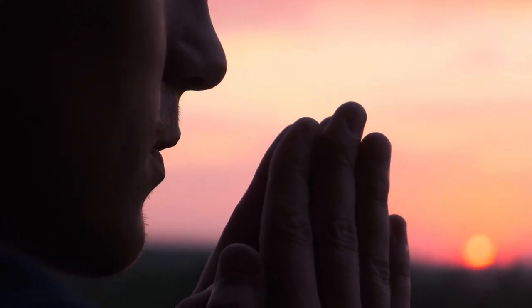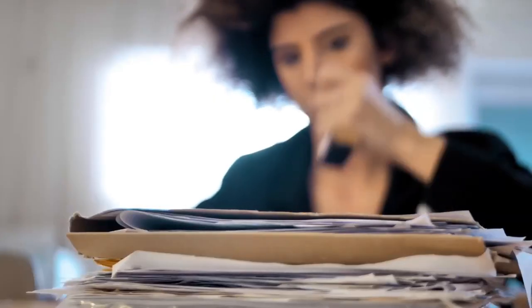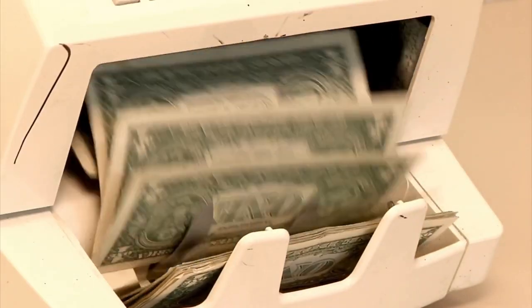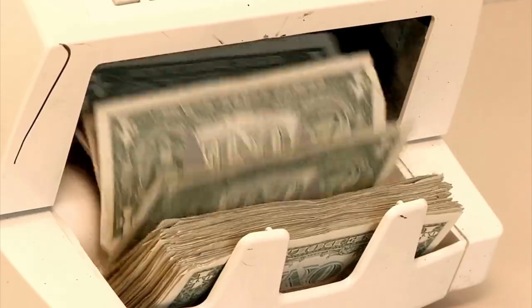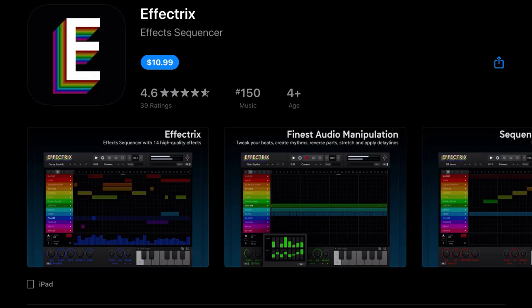A lot of people were hoping for a Sugar Bytes Drum Computer Black Friday sale — that doesn't really seem likely to happen. It could, but this seems to indicate they're not going to punish early adopters who paid a higher price day one. That said, their app Thesis, usually $15, is on sale for $8.99. Effectrix, usually $7.99, is currently $10.99.